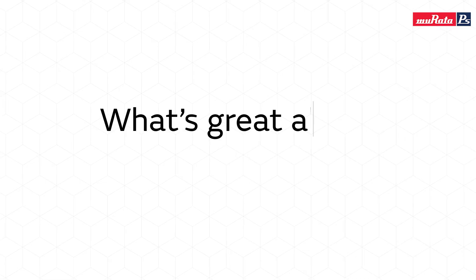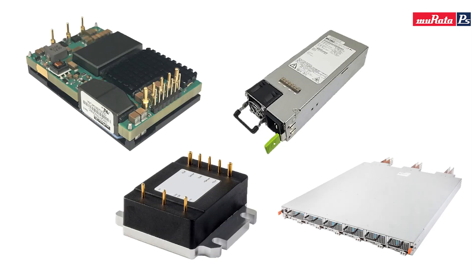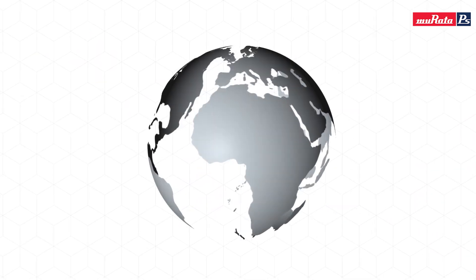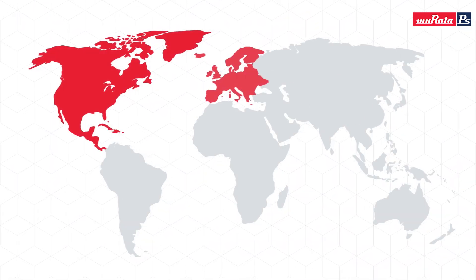What would you tell people in one sentence what's great about Murata Power products? We have a very broad portfolio so we can support a lot of applications. We also have very good support worldwide — we have multiple design centers in North America, Europe, and Asia.